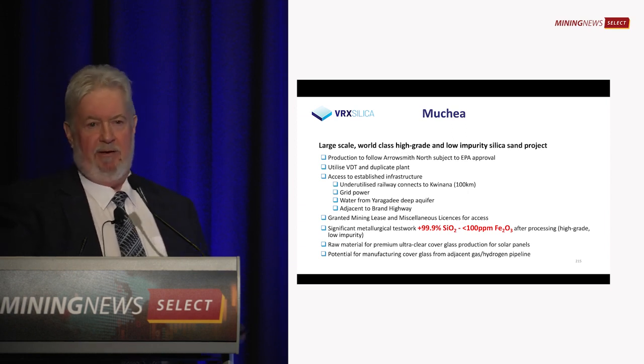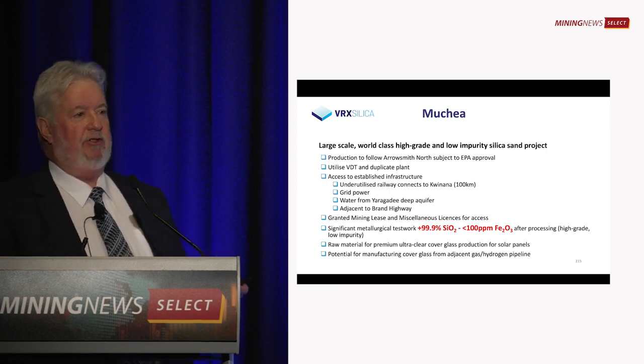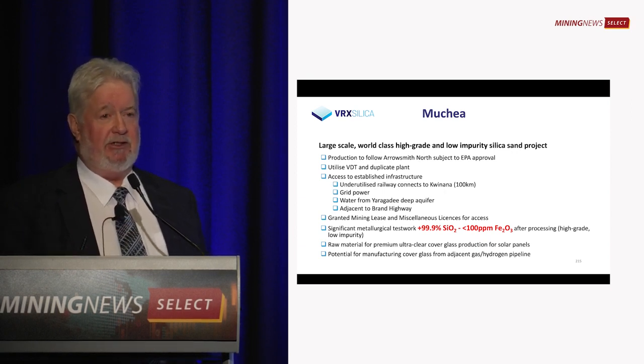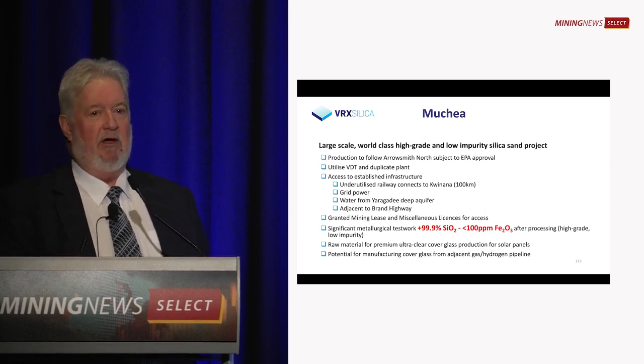Muche is a whole new ballgame. It sits only 50 kilometres north of Perth. It's very high grade, and this grade of sand is suitable to make ultra-pure or high-purity glass — that's the piece of glass that goes over solar panels. That's a market growing at 30% per year and this product is in high demand.